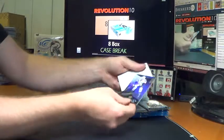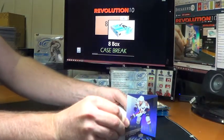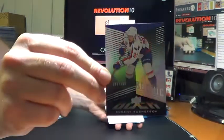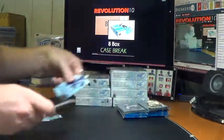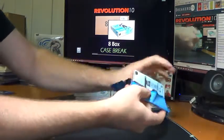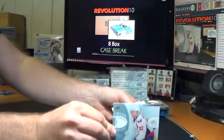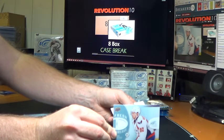We'll start with a nice black rookie for the Washington Capitals, numbered to 199 — Evgeny Kuznetsov. And back-to-back, nice start for the Caps — Fresh Threads, Evgeny Kuznetsov.